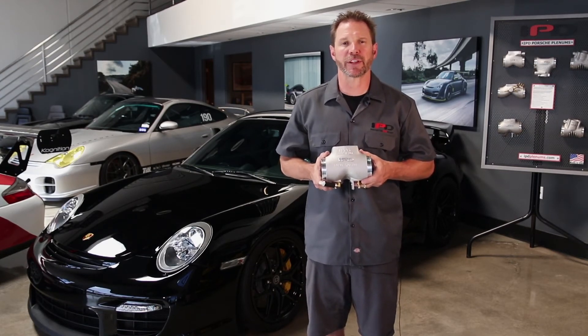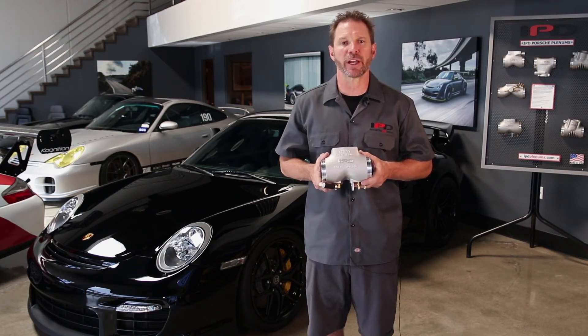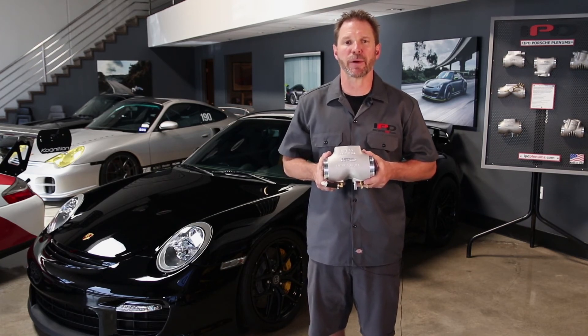We offer two different plenums for the 997.1 turbo: our standard plenum that utilizes the factory's 74 millimeter throttle body, and our competition plenum that requires upgrading to the larger 82 millimeter. Both versions deliver similar power gains, but the competition plenum is better suited for customers who are upgrading to other engine components.